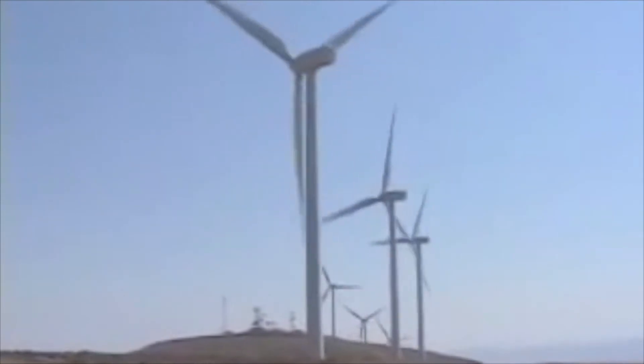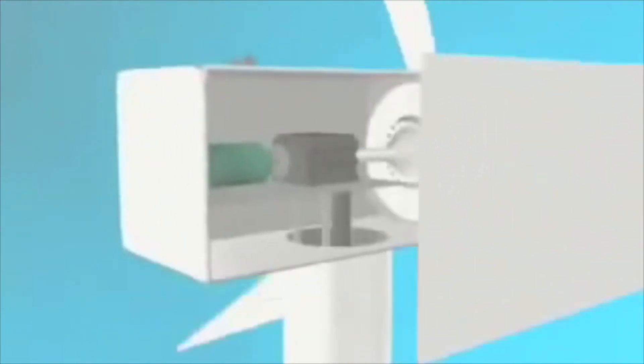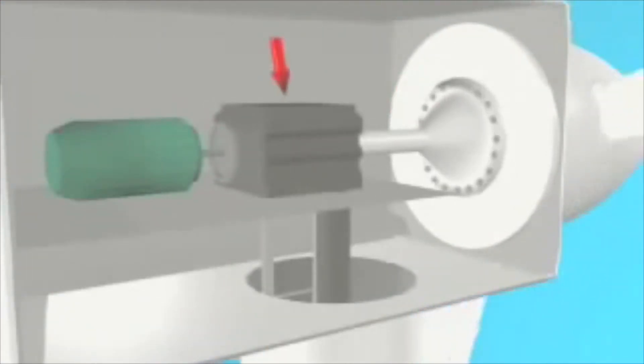Modern windmills are typically 150 meters tall and have three large turning blades with a diameter of approximately 100 meters. These blades are connected to a mechanical shaft, otherwise known as a turbine. Wind flows through the blades, causing the turbine to spin, creating kinetic energy. This turbine is also connected to a generator, which contains a series of magnets and copper coils. When the turbine spins, the magnets and copper coils interact, generating electricity.